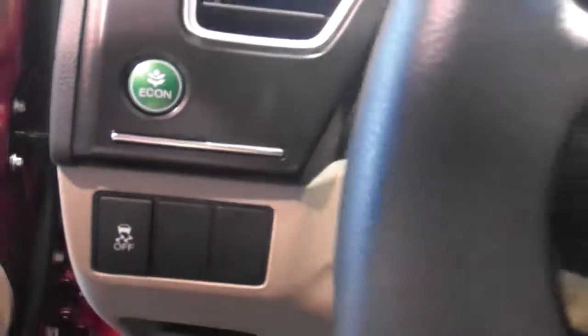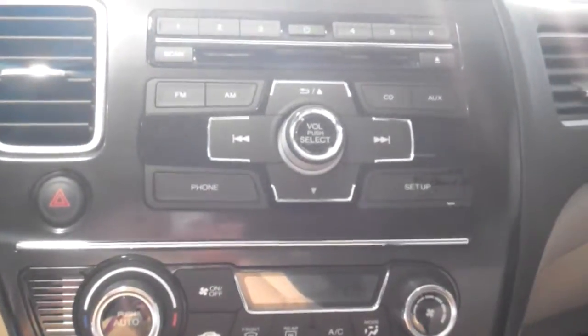You also come standard with a backup camera this year, AM/FM/CD player, USB, iPod, and MP3 ports. It'll stream Pandora, iTunes, Pandora, Slacker, and iHeart Radio.